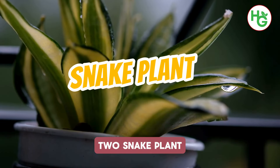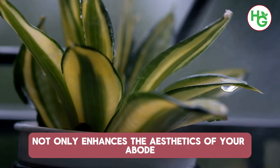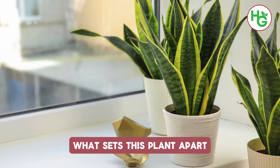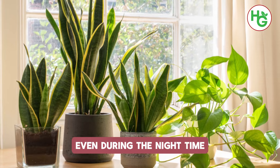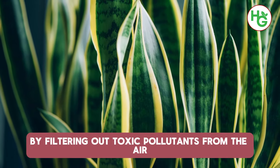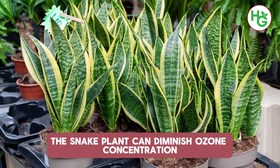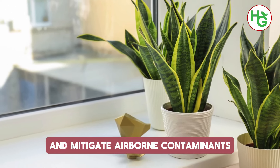2. Snake Plant. The presence of snake plants not only enhances the aesthetics of your home, but also cleanses the air. What sets this plant apart is its capacity to convert carbon dioxide into oxygen even during the night. Furthermore, it shields you from allergic reactions by filtering out toxic pollutants. As per the American Society for Horticulture Science, the snake plant can diminish ozone concentration in a simulated indoor environment and mitigate airborne contaminants.